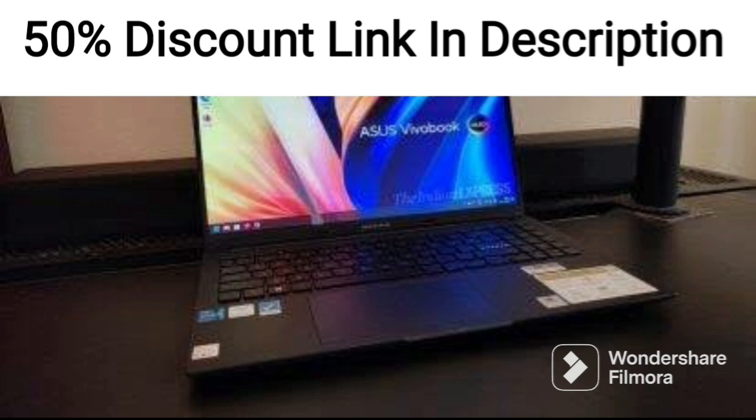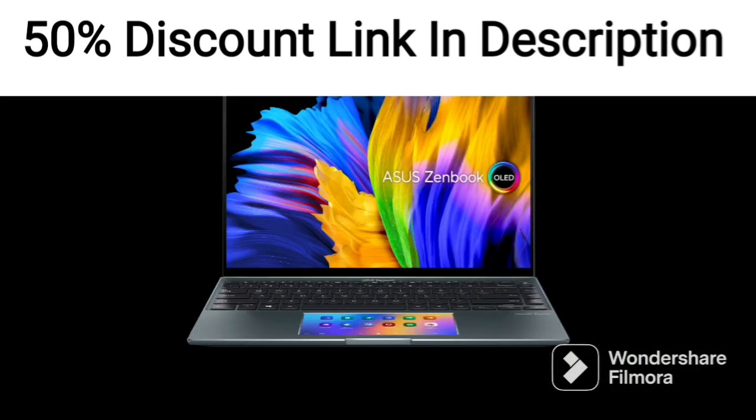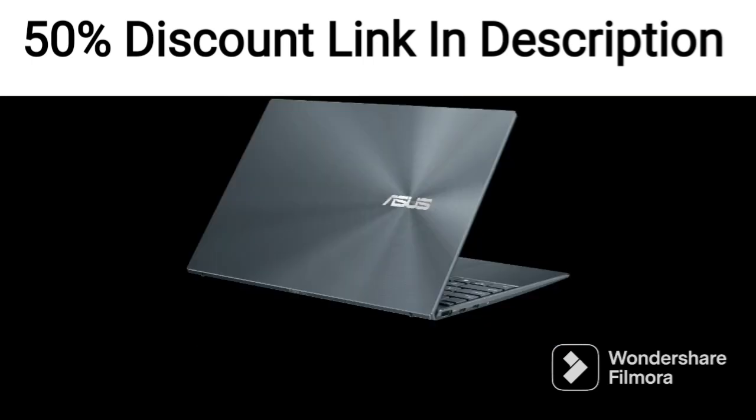The laptop comes with 32GB DDR4 RAM and a 512GB PCIe SSD plus a 1TB HDD, providing ample storage and fast read/write speeds.